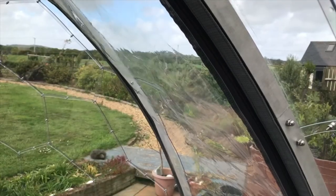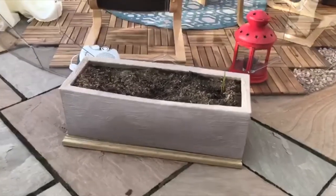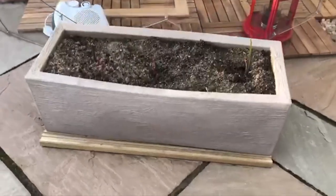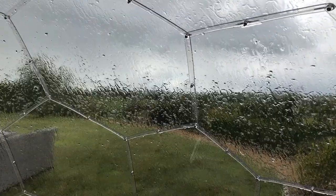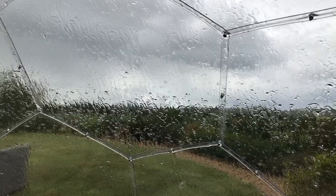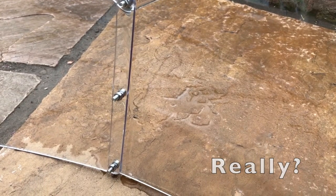Of course we have it firmly anchored down using heavy planters — each one of these weighs about 60 to 70 kilograms. But it doesn't creak, it doesn't get drafty, and even with the wind and horizontal rain — another Scottish speciality — it doesn't leak. Well, apart from underneath the edges maybe, but we'll come to that later.